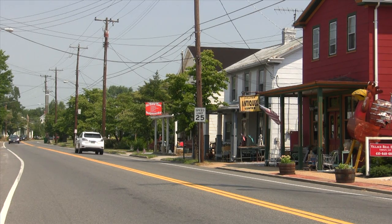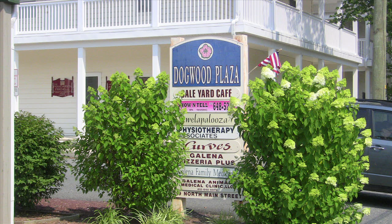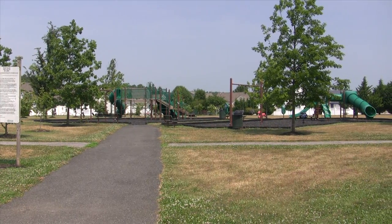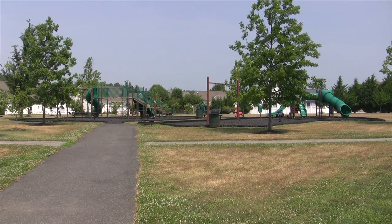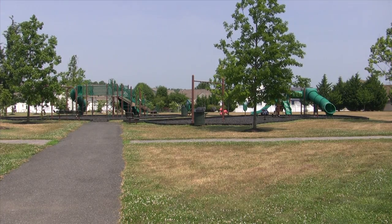Downtown Galena has many antique and specialty stores. In Dogwood Plaza, you will find several eateries, a hair salon, library, veterinarian, and more. Located next to the plaza is the Galena Community Park — a fun place all young children love to visit while in town.